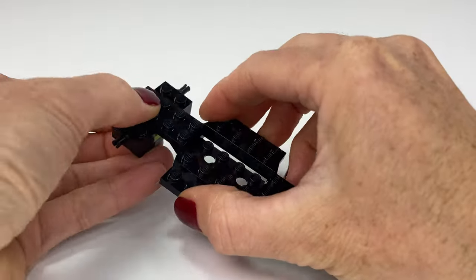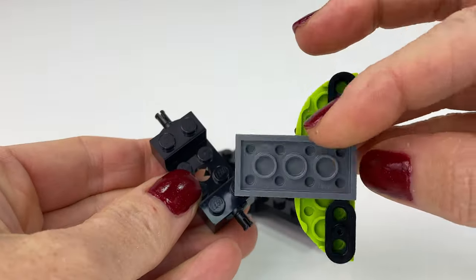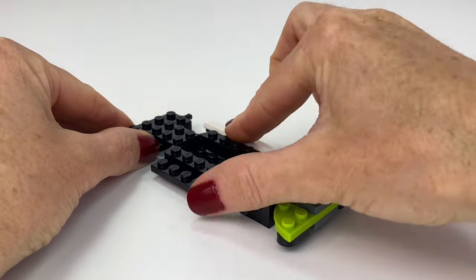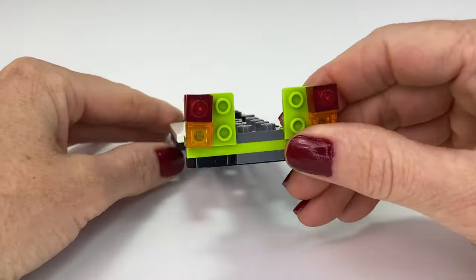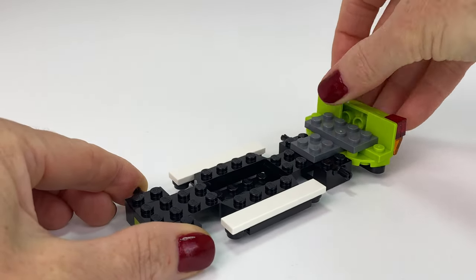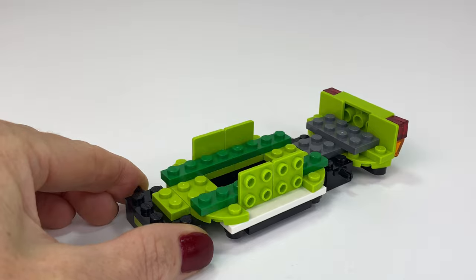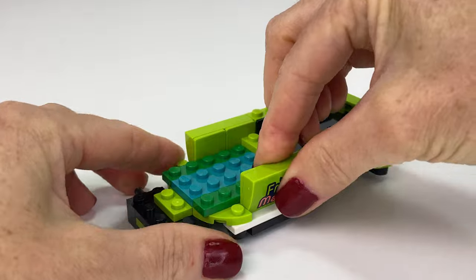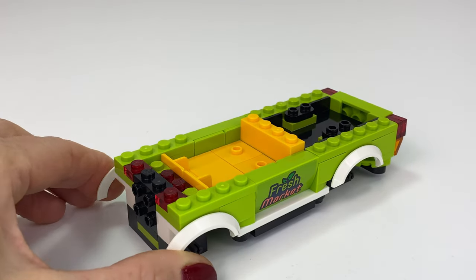Beginning the build with a delivery truck from the Fresh Food Market. It looks very futuristic — it's an electric truck. I love that you can fit two mini dolls in, and you can even put Alba in the back. It fits a nice big crate in the back to carry lots of fresh produce to bring to the grocery store.